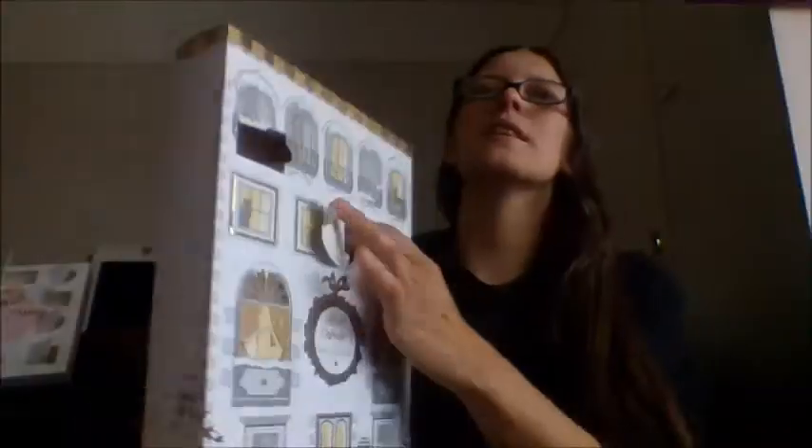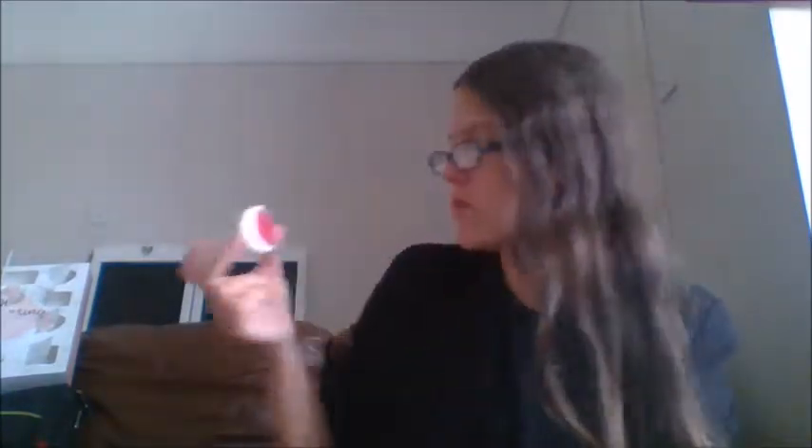Door number two is empty — we have another fallen item, because we love advent calendars with fallen items! We'll come back to door number two. Door number three — we have a Baylis and Harding midnight fig and pomegranate bath fizzer, and it says 'Baby It's Cold Outside' on it. It smells so good, so sweet — that will be the sweetness of the fig coming through.